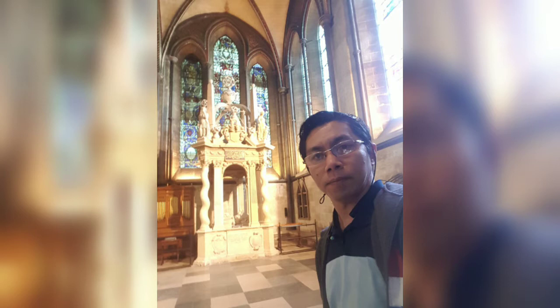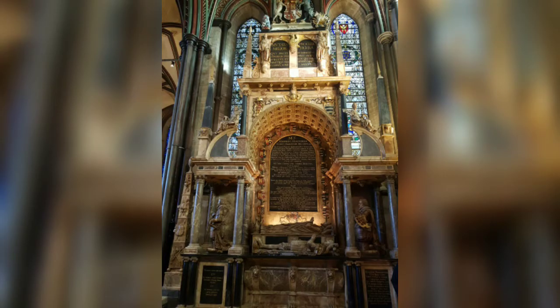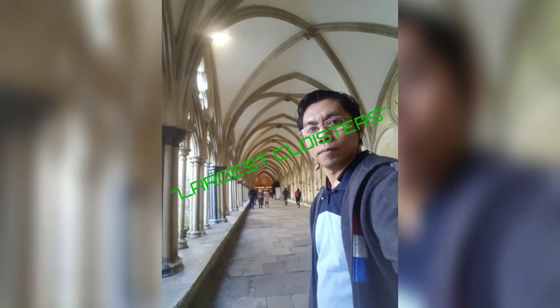Gothic architecture refers to the architectural style that flourished in Europe during the high and late Middle Ages. It evolved from Romanesque architecture, characterized by circular arches, and was succeeded by Renaissance architecture in the period between the early 14th and early 16th century. It originated in the 12th century in northern France as a development of Norman architecture.